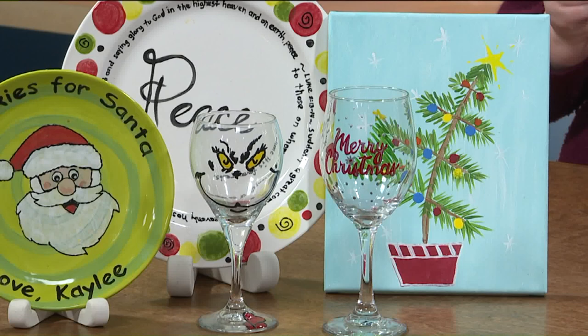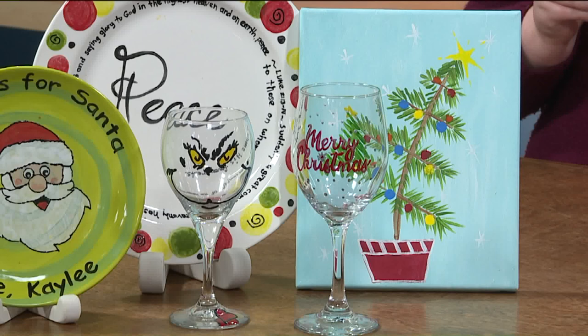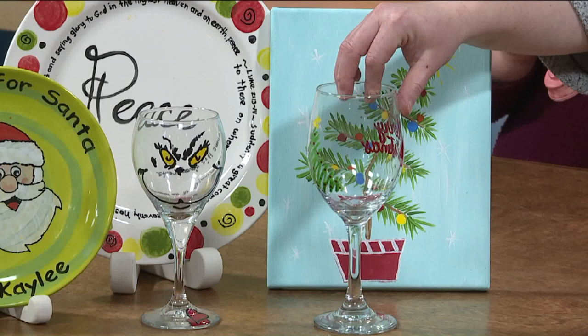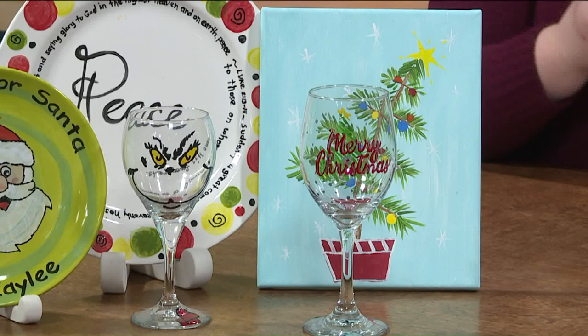And then wine glasses? Yes, we have a wine glass painting class. That one — I actually have two dates for that one. November 11th, and that one's going to be at the Substation in Wadsworth. And then December 17th, we're going to have that class at Cool Beans Cafe, and we'll be doing this one here — the larger, taller one. On the back it has a Christmas tree, and then it says Merry Christmas on the front.